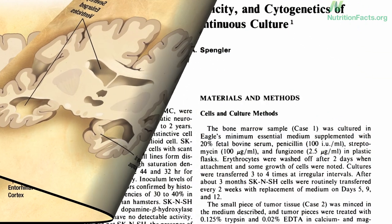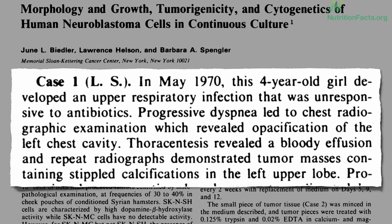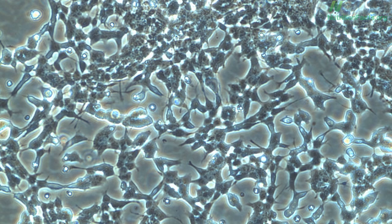In May 1970, a 4-year-old girl known only by her initials LS presented to Sloan Kettering with a nerve tumor. They cut it out — radiation, chemo, nothing helped — and she died a few months later. But her cancer lives on, still going 40 years later in laboratories around the world: an undying cell line of human nerve cells. And that's one way new Alzheimer's treatments are tested.